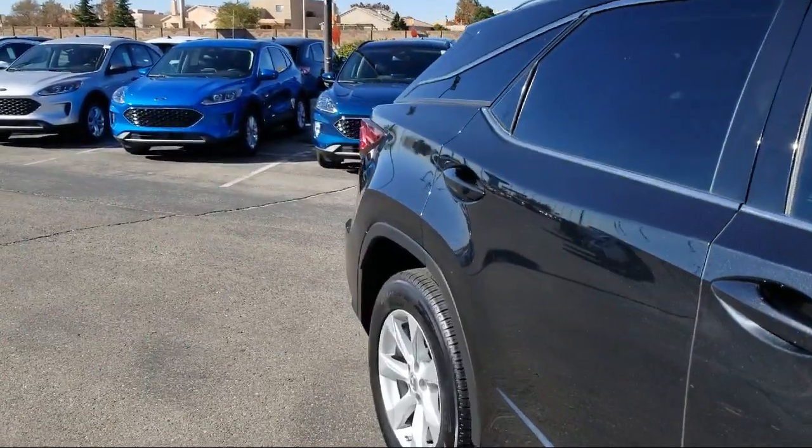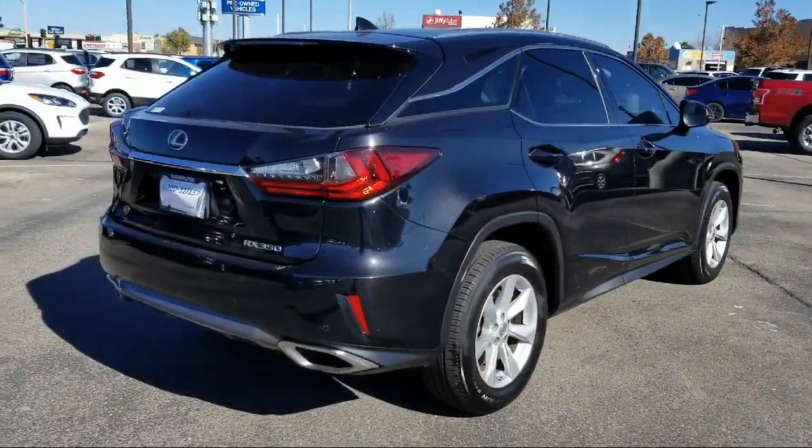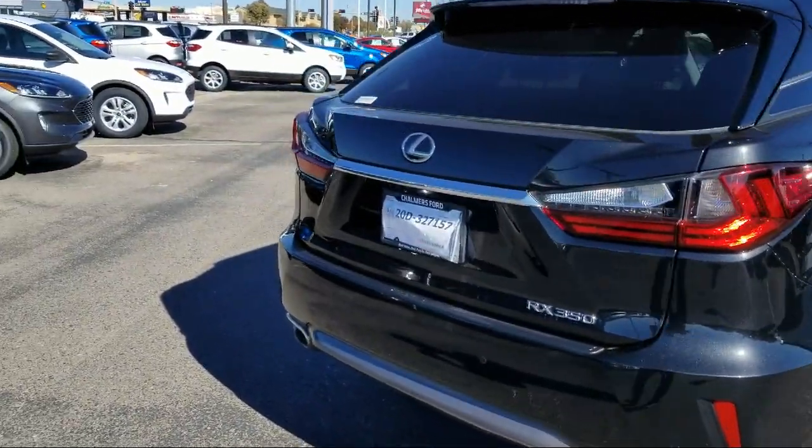Bluetooth smartphone integration, a premium package with all the right options, keyless entry, and has less than 60,000 miles on the odometer.